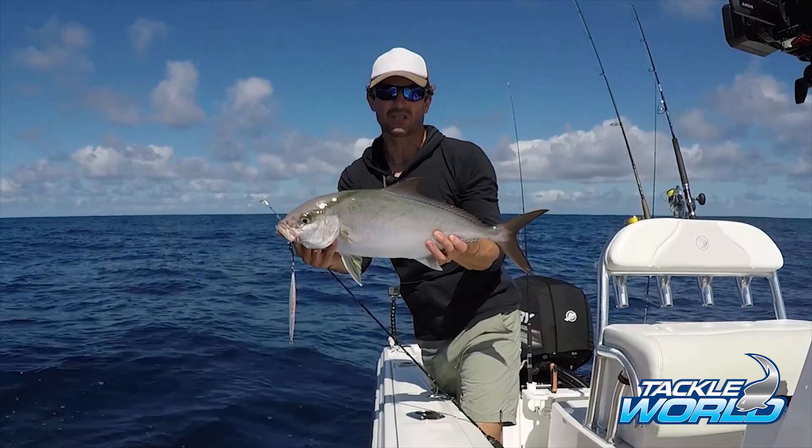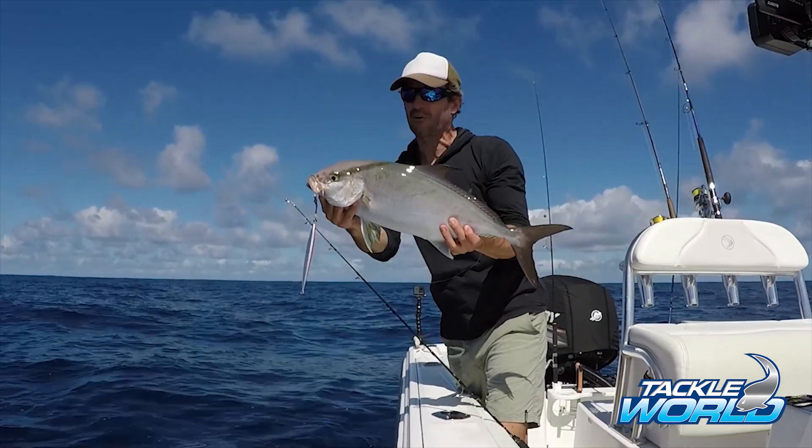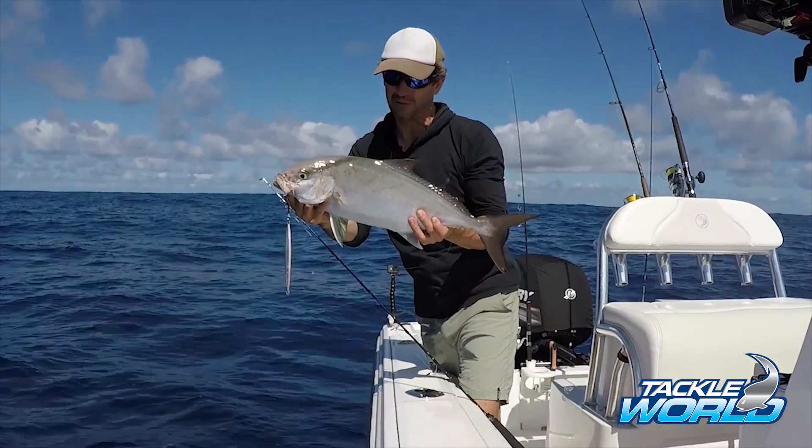I may have to go out another 20 metres or so into the 60 to 80 metre water to find the bigger ones, but at least they're around so I'll just keep digging for a while and see if I can get some bigger models.